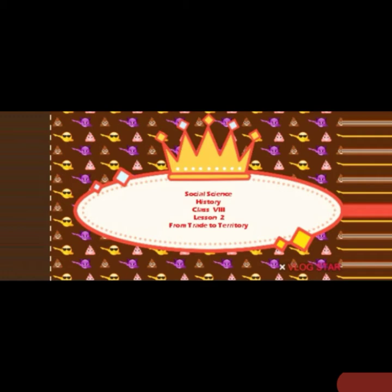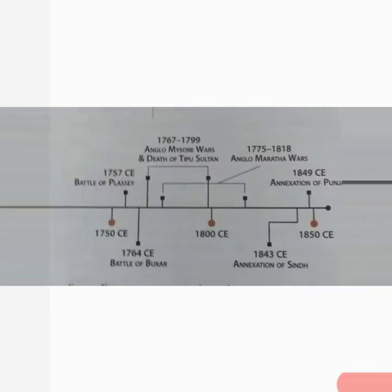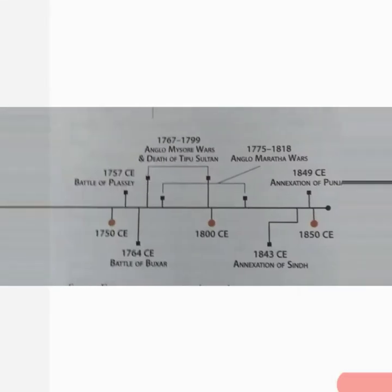In this chapter, we shall study how the British changed their position from a trading company to the rulers of the vast Indian territories. The main points from this lesson you can find on this timeline. First, we will study how and why Europeans came to India.